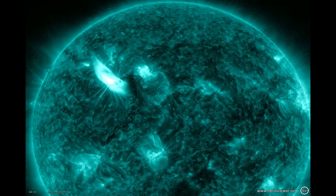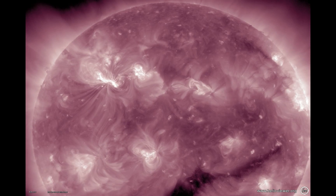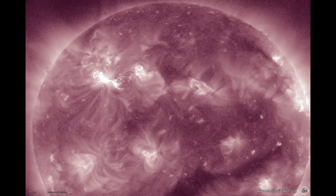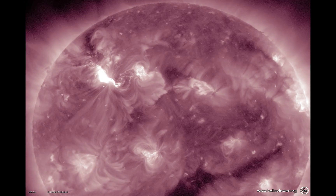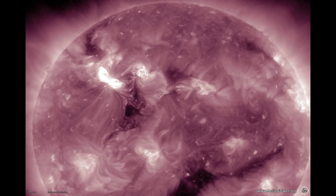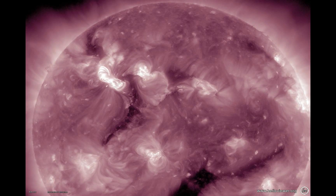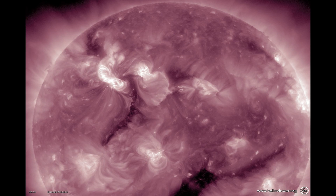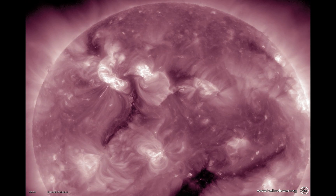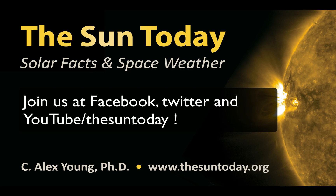You see the flash of light — that's the flare. Then you see this wave moving away and all this material, and that's what creates the CME. The CME is scooping up particles, creating the proton storm. Thanks to everyone at all the different space agencies, instrument groups, and researchers that have made all this possible. Come join us on Facebook, Twitter, and YouTube under The Sun Today. Thanks.